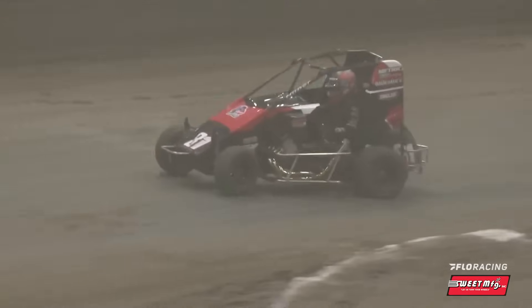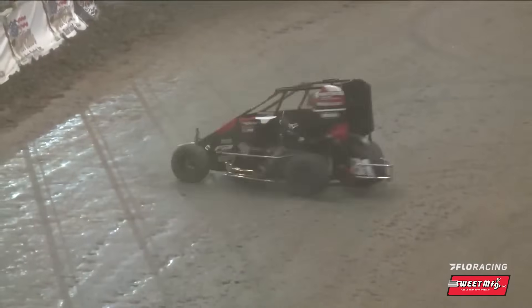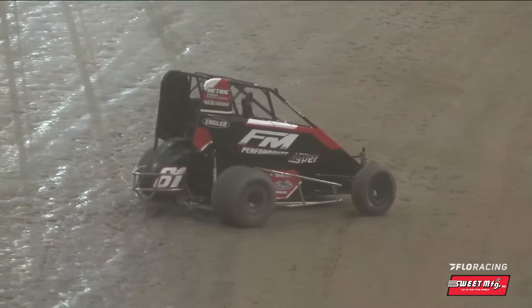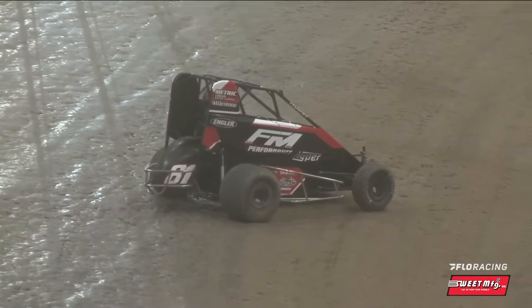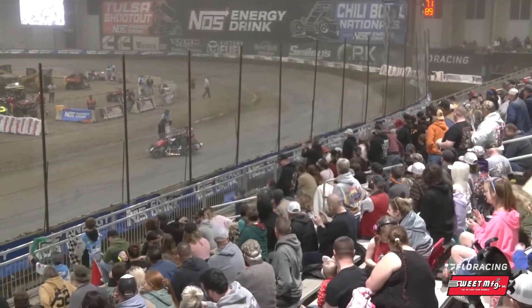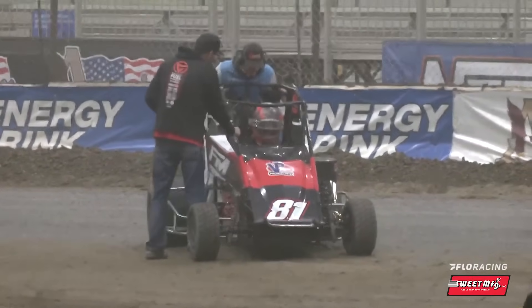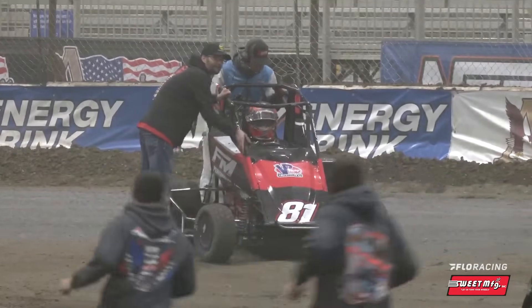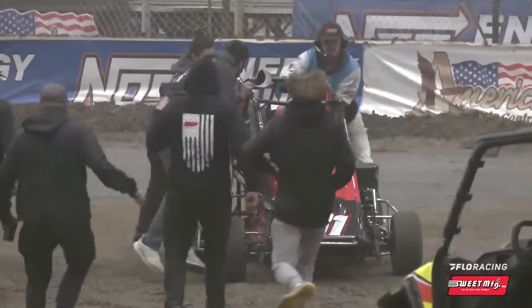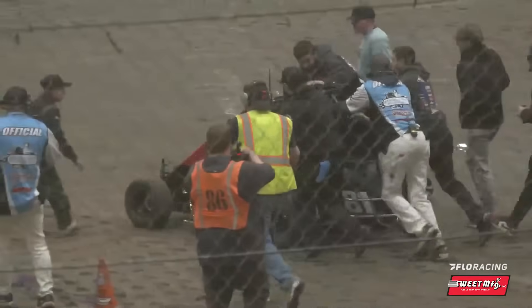It's donut time in the corner. He took the opportunity to work with Hyper this year — a lot of people were excited to see the potential that partnership had, and you're seeing the fruits of that labor tonight. We rarely see a stock non-wing main event won from anywhere but row one or row two, much less having four lead changes, and the guy who gets it in the end coming from ninth.